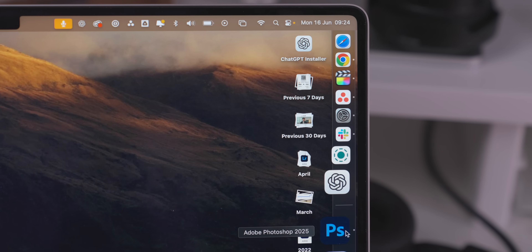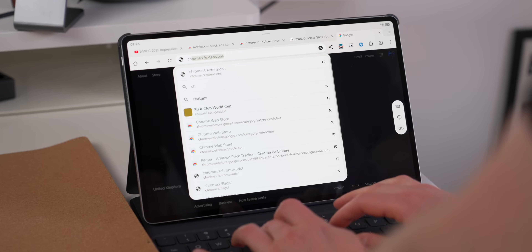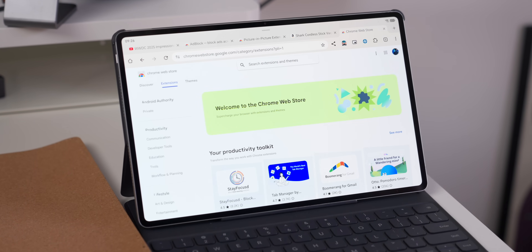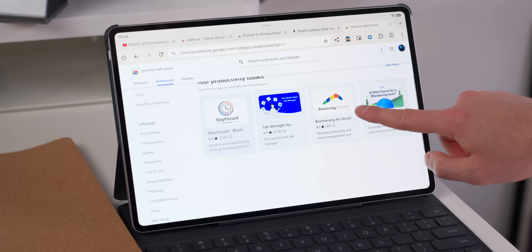So it is a little bit frustrating, and I know that there are other Android browsers out there that do support extensions, but I'm not about that Firefox life — it's not for me. But Google is working on getting these extensions working on Chrome for Android, and I know people have been wanting this for a long time.